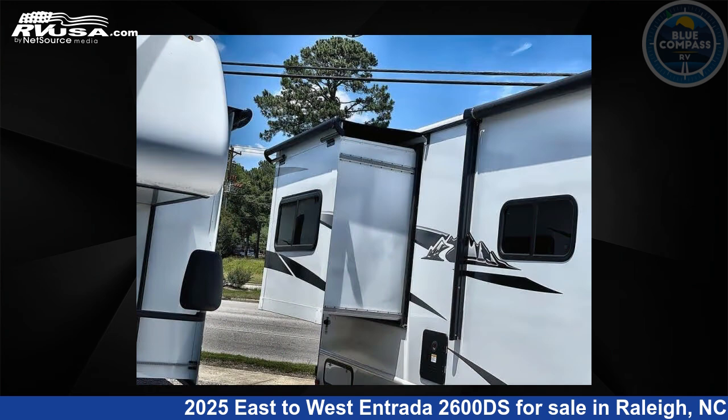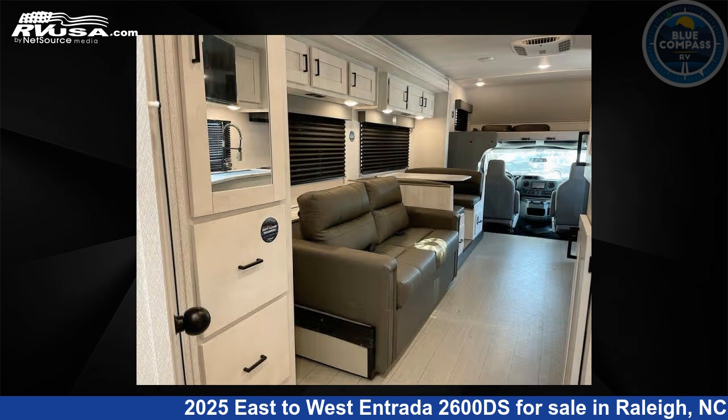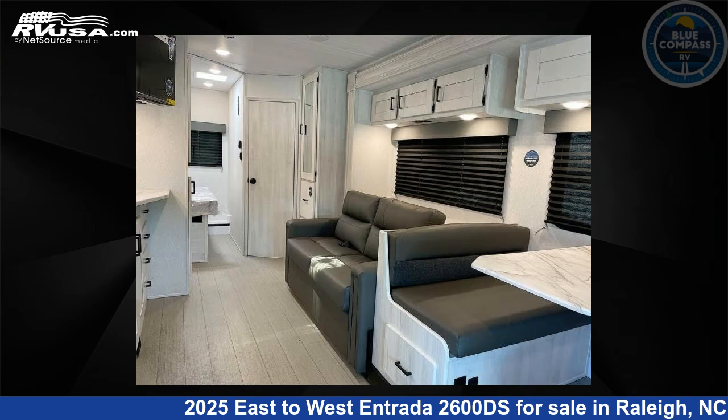This new East to West is 29 feet 0 inches in length and features sleep 7, slide out, and 35 gallons freshwater capacity. The floor plan layout of this Class C features bunk over cab.